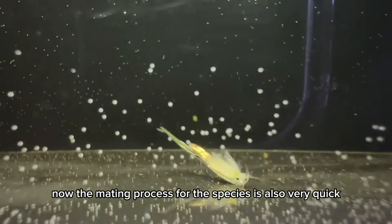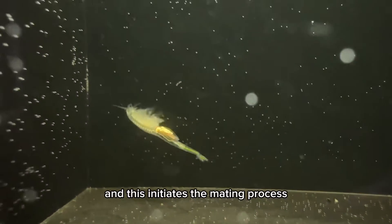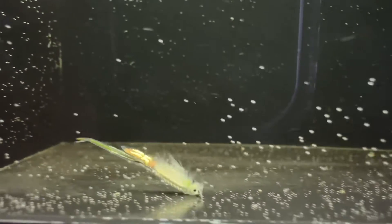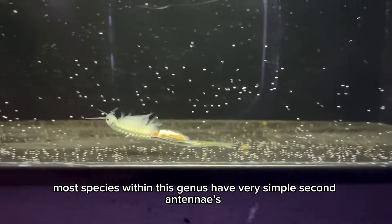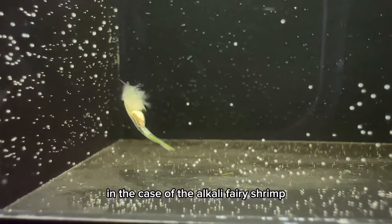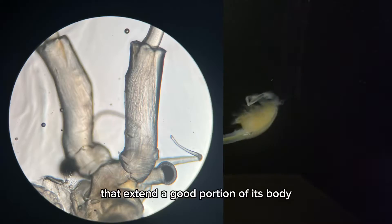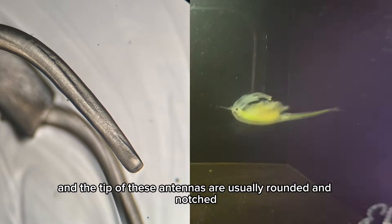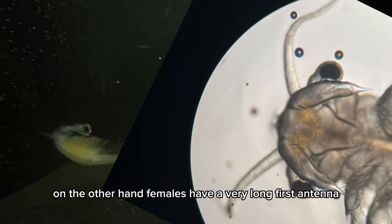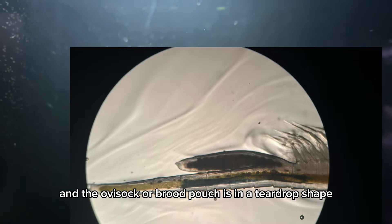The mating process for the species is also very quick. Males use their second antenna to latch onto the females and this initiates the mating process. Most species within this genus have very simple second antennas. In the case of the alkali fairy shrimp, males have two very long second antennas that extend a good portion of its body, and the tips of these antennas are usually rounded and notched. On the other hand, females have a very long first antenna and the ova sac or brood pouch is in a teardrop shape.